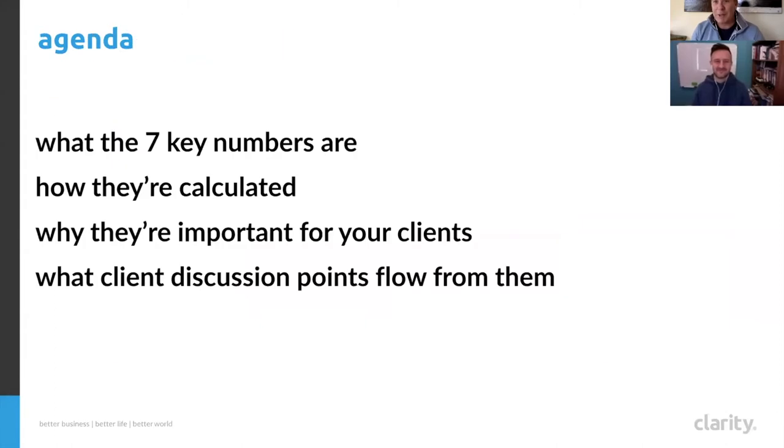Here's a rough agenda for today. We're going to look at what the seven key numbers are, how they're calculated so you understand the methodology, and what issues might arise in your clients' records because of that. For example, accounting for long-term contracts, where in the period we're looking at the numbers, or the specific information that goes in to generate that number for a specific client — vagaries we may need to take into account.